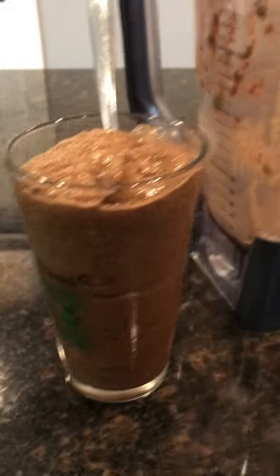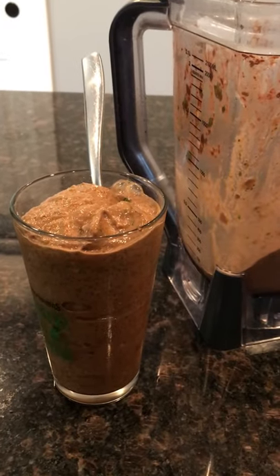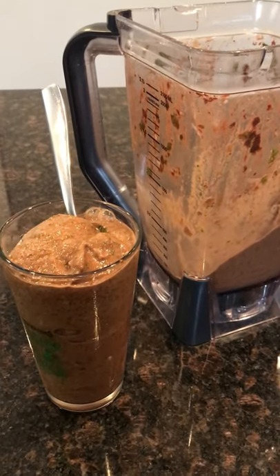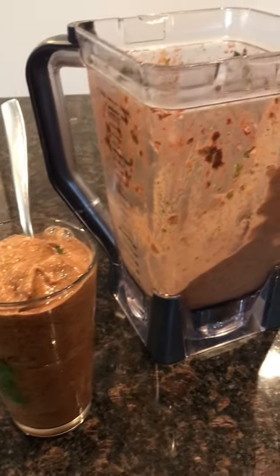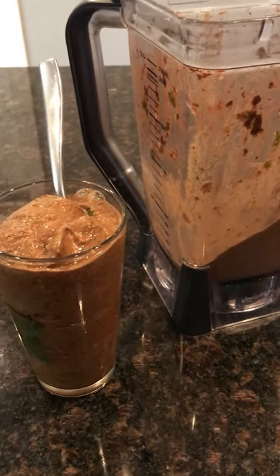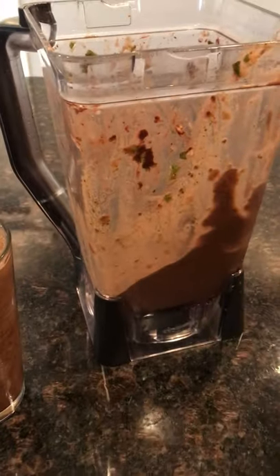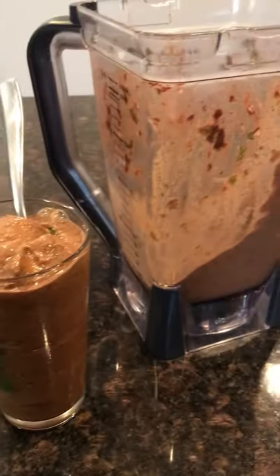I'm starting out with this green banana smoothie — I made a video on this a few days ago so check that out. It's really easy and tasty. I used three frozen ripe bananas, a handful or two of mixed greens, two tablespoons of chia seeds, two tablespoons of cocoa powder, and some water to blend it all together. It's really good.